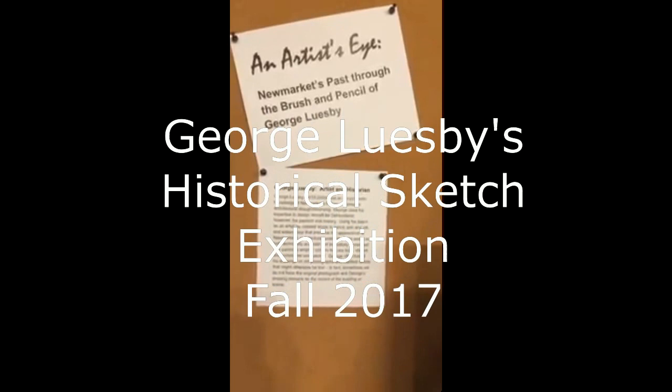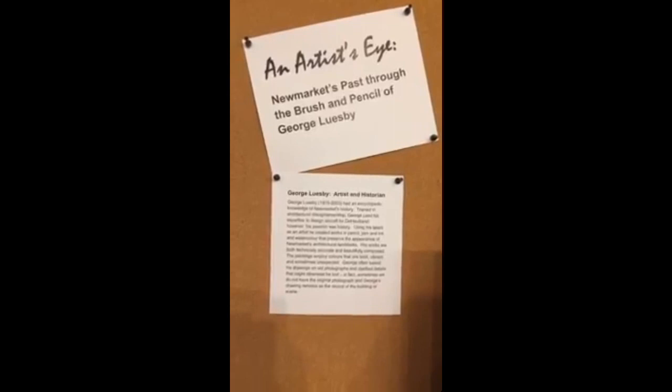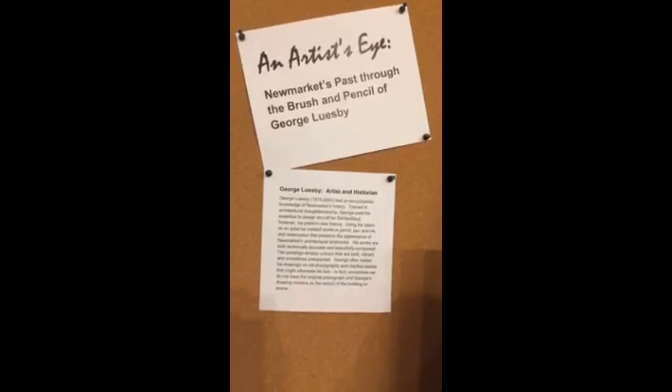Good morning, this is Rick McLeod, the History Hound, and as promised, I'm going to give you a brief look at the display of the George Flusby Art Show that is currently on at the Newmarket Museum, better known as the Elman Campbell Museum.